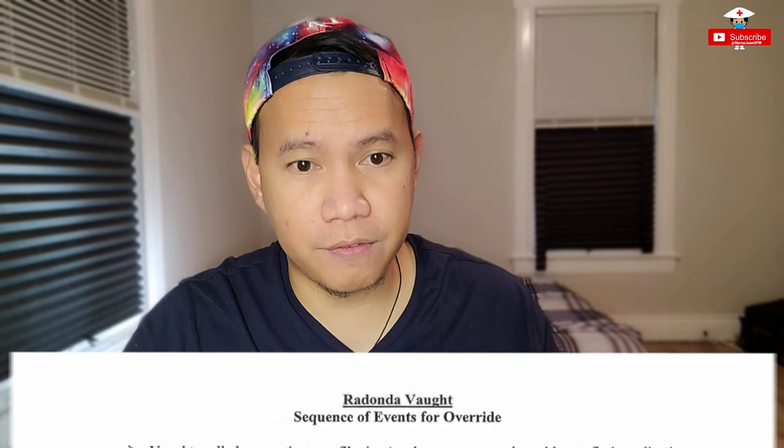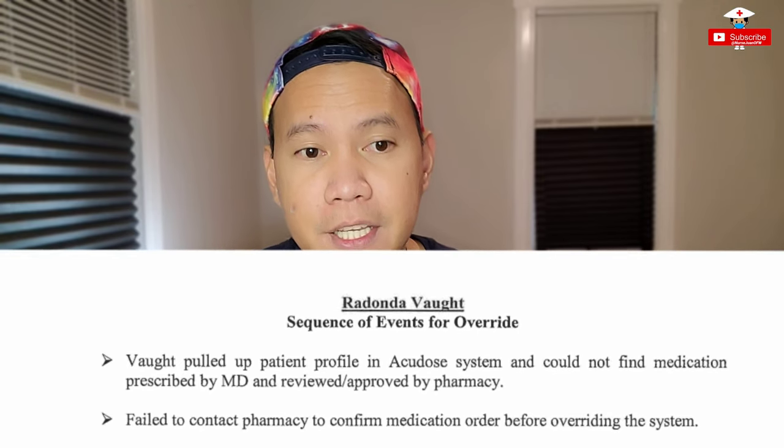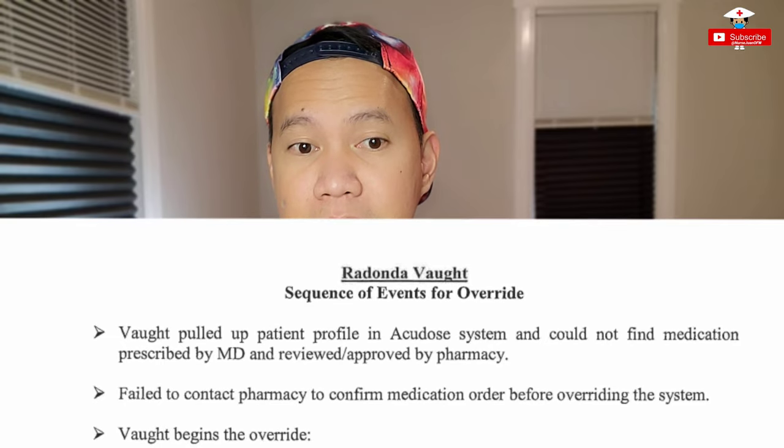For the document, the sequence of events of override: Number one — Vaught pulled up the patient profile in the AccuDose system and could not find the medication prescribed by the MD or reviewed and approved by the pharmacy. Then she failed to contact pharmacy to confirm the medication order before overriding the system, and then began the override. If you can't find a medication, especially during a transition of your EMR or electronic medical records, you can just call the pharmacy first. That's the best thing to do, because every nurse here in the US has a phone with them or close by.